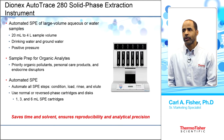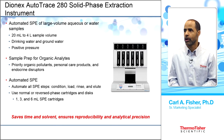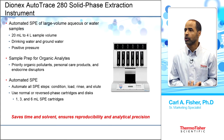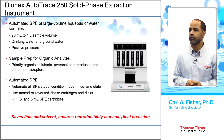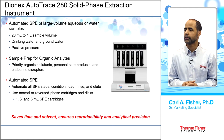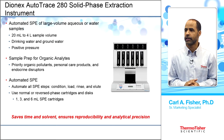The Dionex AutoTrace 280 can handle large volumes, concentrating from 20 mL up to 4 liters of sample using positive pressure through cartridges. It is primarily used for sample prep of organic analytes such as organic pollutants, personal care products, endocrine disruptors, and hormones. This automated system fully automates all steps.